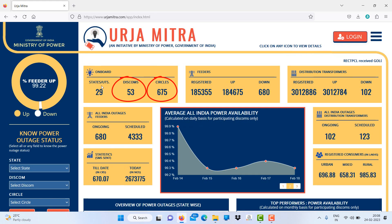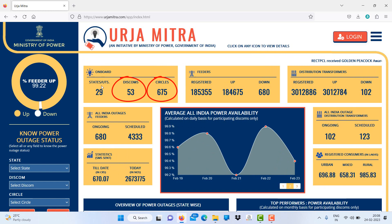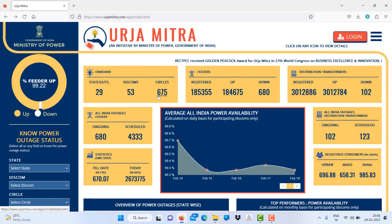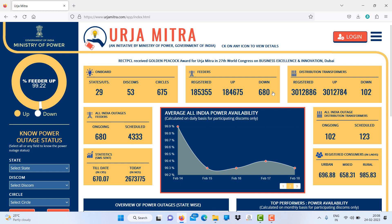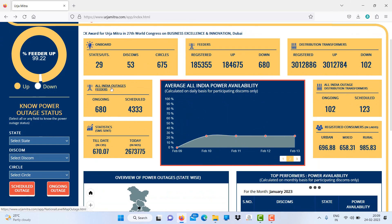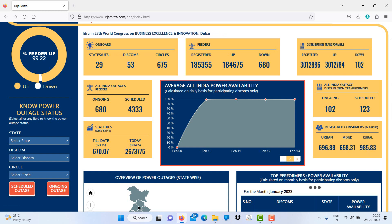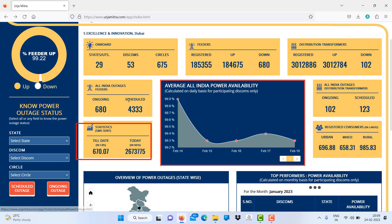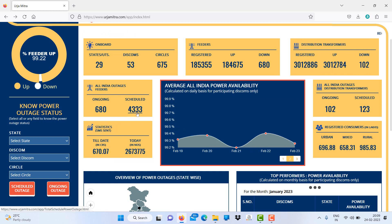As you can see from the dashboard, all India outage feeders: ongoing outages are 680 feeders down, and scheduled outages are over 30,330 feeders. SMS sent — you can see that till date 670.07 crore SMS have been sent, and today alone 26,73,775 SMS have been sent.